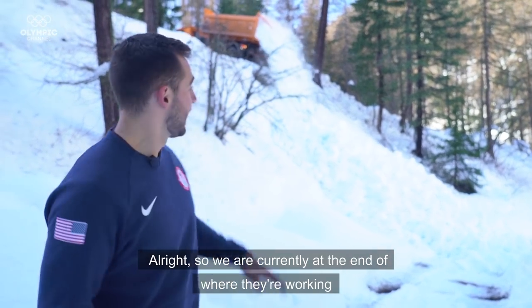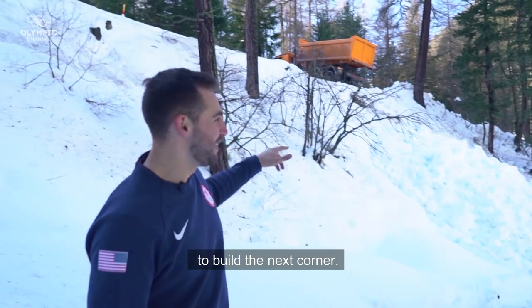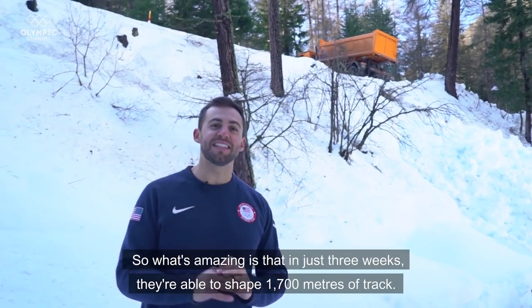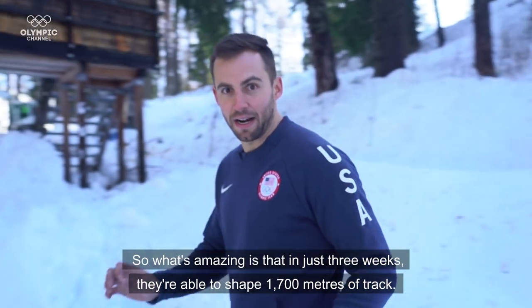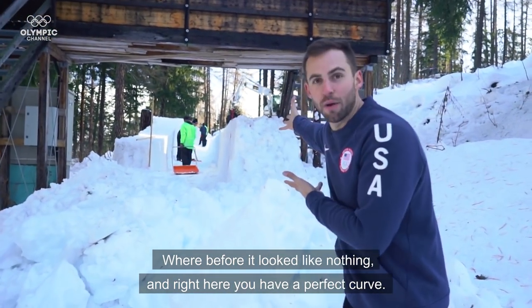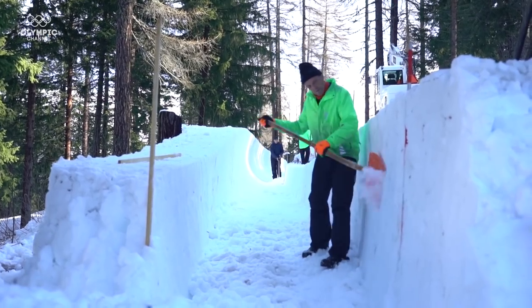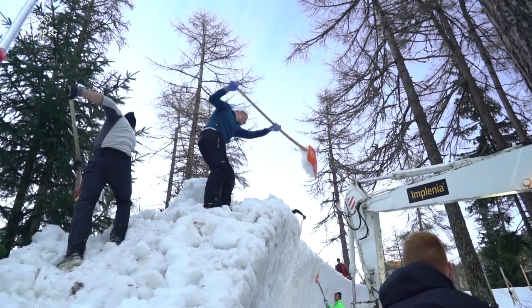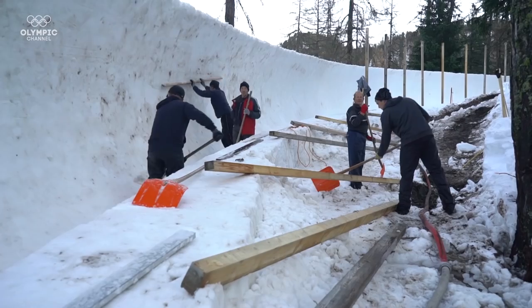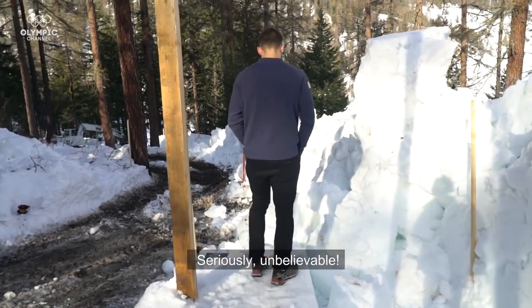We are currently at the end of where they are working, and now what they are doing is dumping snow off of the road to build the next corner. What is amazing is that in just three weeks they are able to shape 1,700 meters of track where before it looked like nothing, and right here you have a perfect curve. It is amazing — like, seriously, it is amazing.